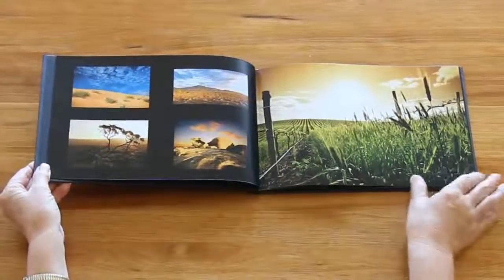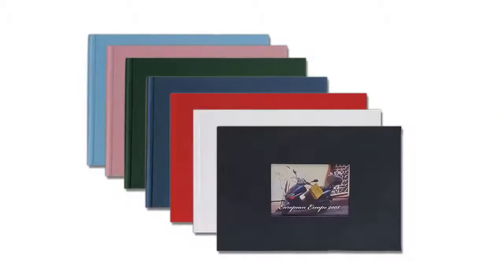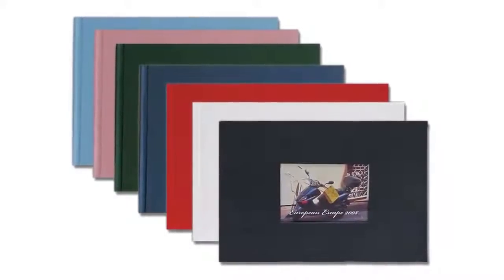Our attractive linen covers are extremely durable and smudge resistant. Choose from a range of classy colours including black, white, red, navy, green, pale pink and sky blue.